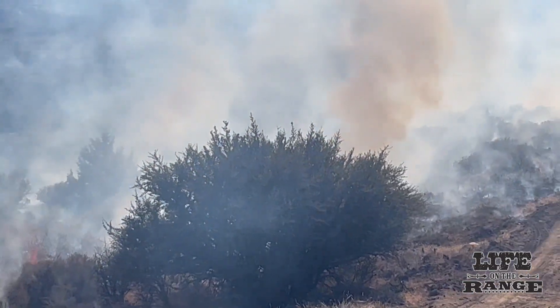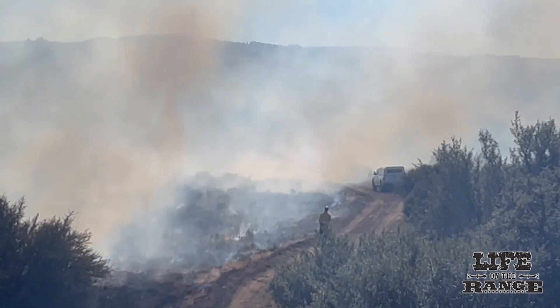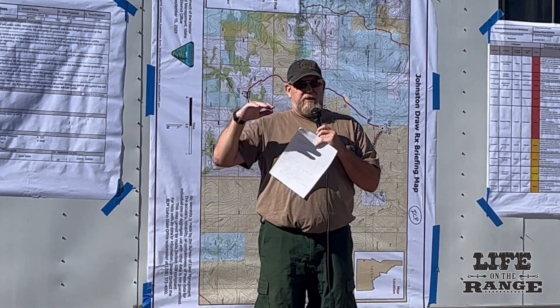On day one, following several days of cool, wet weather, BLM crews ignited a black line around the perimeter of the burn area. BLM burn boss Lance Ocasin explained the strategy.